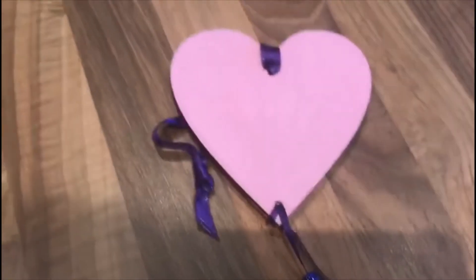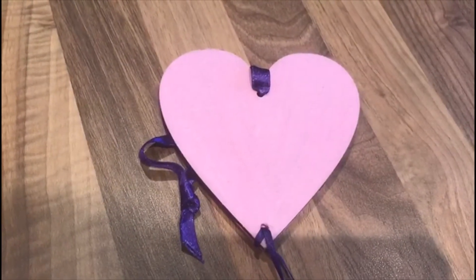And then the other shape that I found was this lovely one. It's the heart — a heart shaped one.